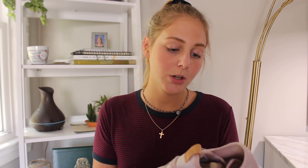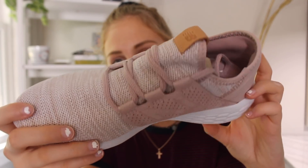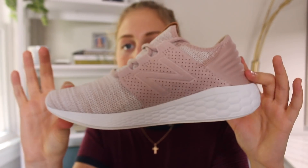My mom got these for me as a graduation gift and I love them so much. These are New Balances. I've always wanted a light baby pink shoe and these are just the cutest thing ever. Look how freaking cute these are — super happy about these. Thank you mom for that gift.